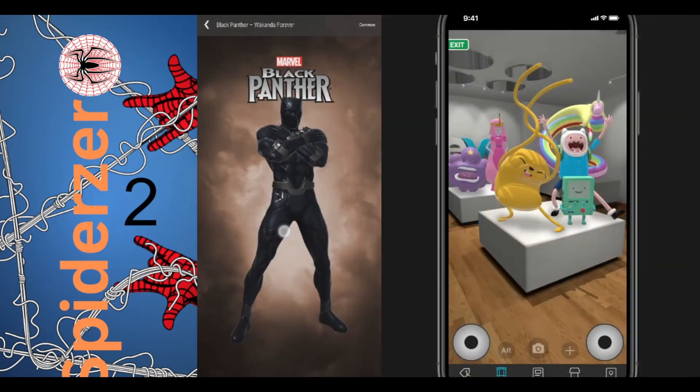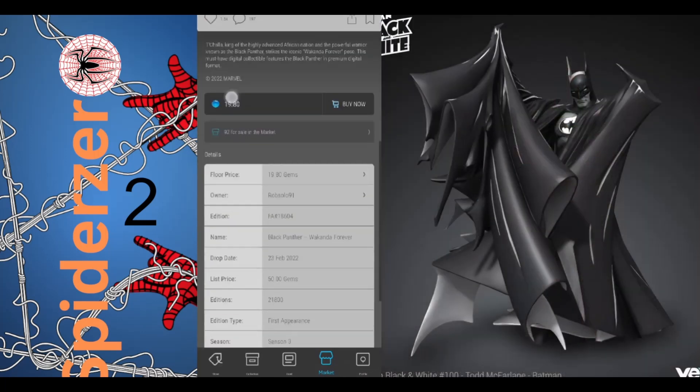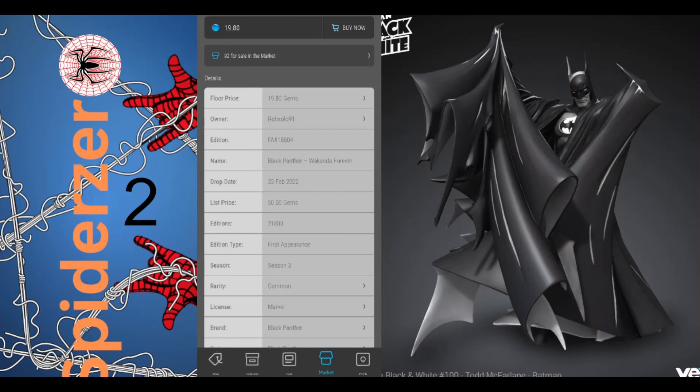Number 2 is Black Panther Wakanda Forever, the common, with 92 in the market, a floor price of 19 gems, and an edition size of 21,800.